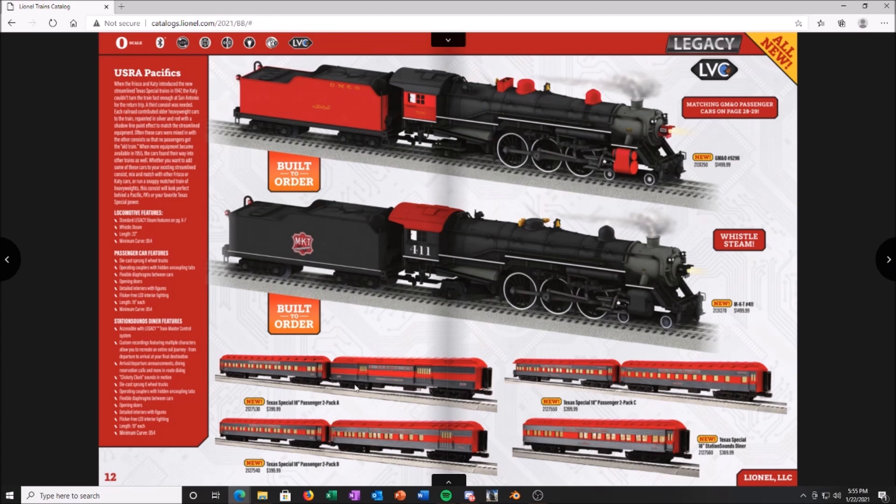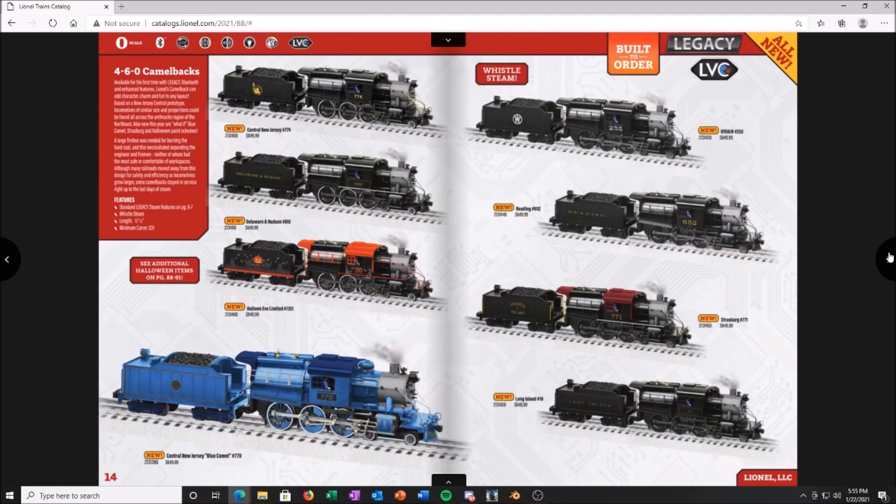You've got some passenger cars here — the Texas Special 18-inch cars. I know a lot of guys are going to be happy about the 18-inch cars instead of the outrageous 21-inch cars. So there you go — if you want 18-inch cars, hope you want a Texas Special because that's what you've got.